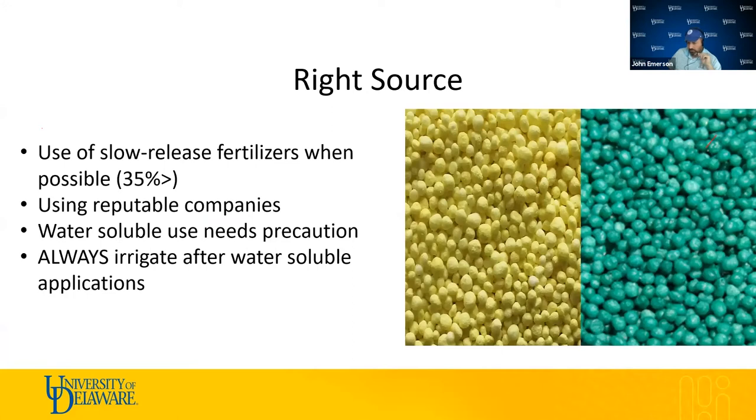Right source means using the right type of fertilizer — specifically slow-release fertilizers, categorized as 35% or greater slow-release or water-insoluble nitrogen. Using those as much as possible is a best management practice. Not all fertilizers are made equal, so using reputable companies matters. If you are using water-soluble granular nitrogen and opted out of slow release, make sure you irrigate after application to get that fertilizer into the soil solution and initiate the breakdown process.